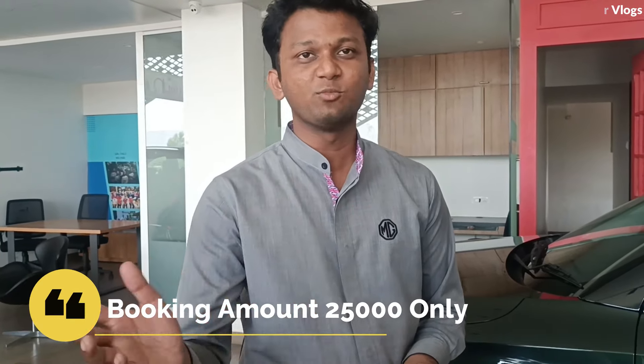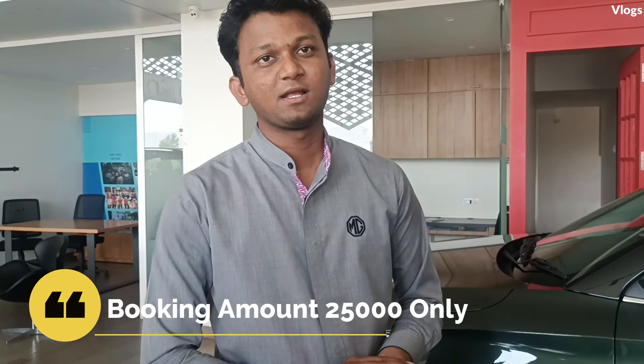Okay sir. What is the booking amount? For the regular model, the booking amount is ₹25,000. And what is the waiting period? It depends on the color option — there are six color options. If the vehicle is available, you will get it immediately. For the limited edition, you have to wait 20 to 30 days from the company.